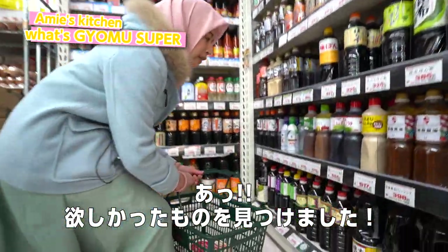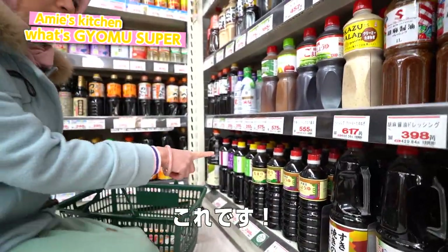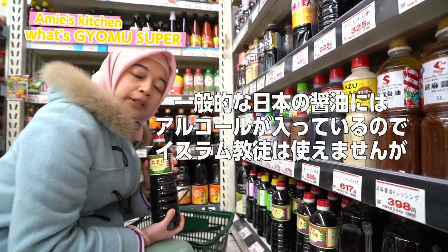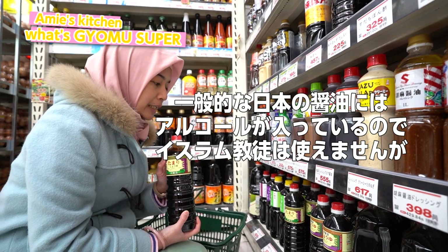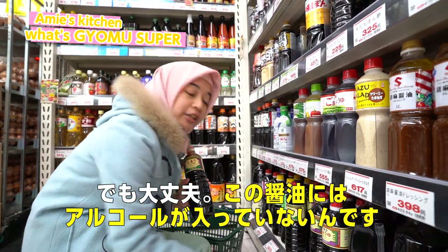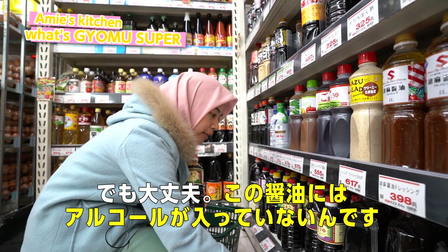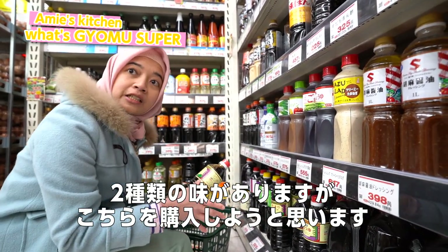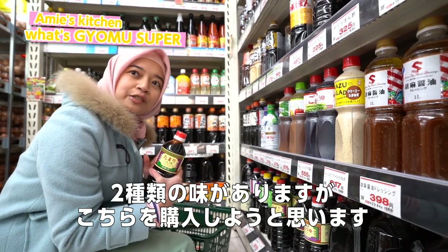I found the one that I want. This is soy sauce — in Japanese it's shoyu. Usually the shoyu in Japan contains alcohol, which is forbidden for Muslims. But here you don't need to worry, they have halal shoyu. There are two kinds of flavor, so you can choose either one. I'm gonna choose this one.